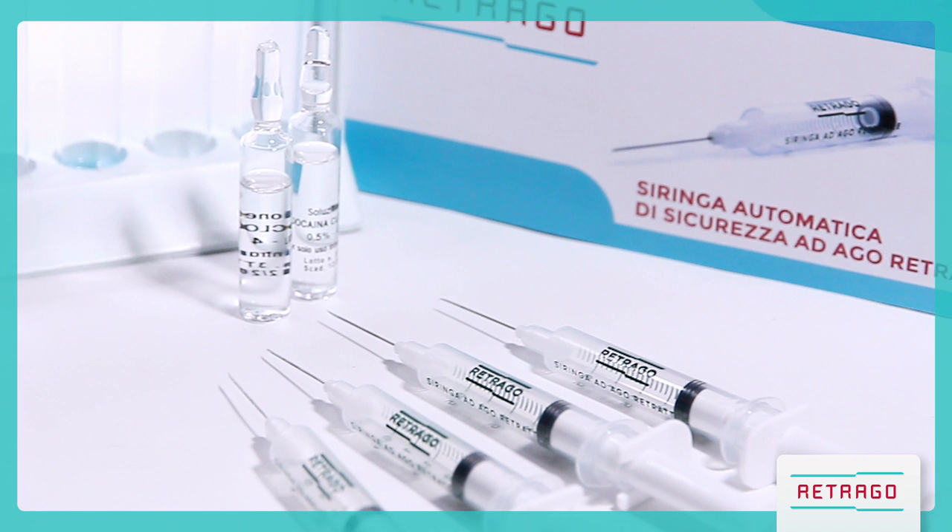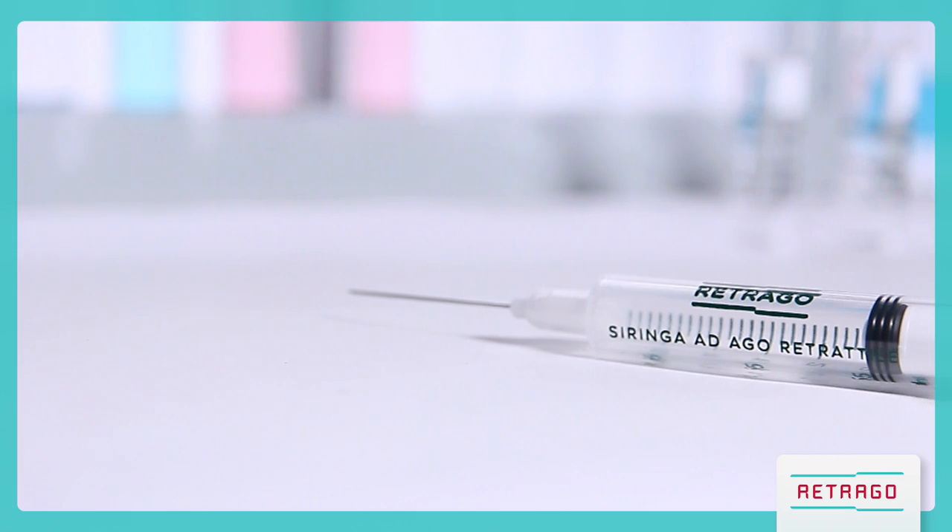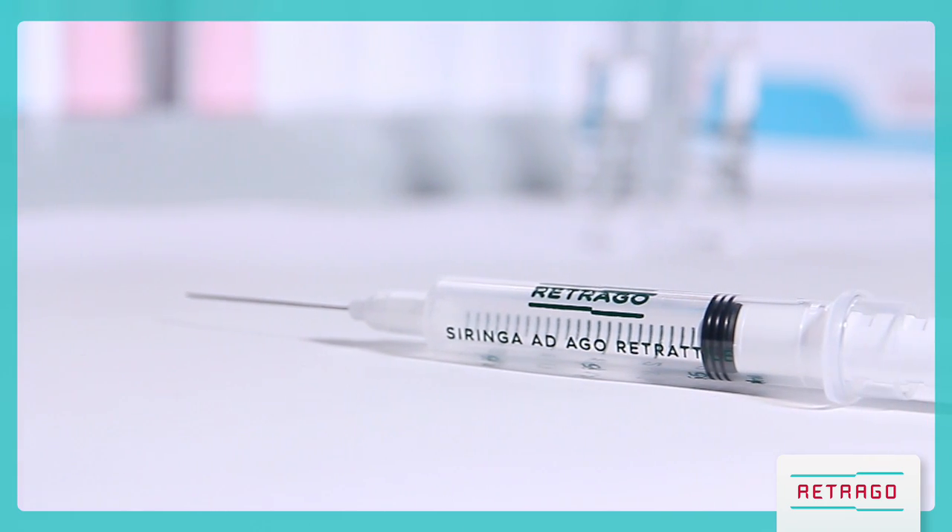Retrago is available in four sizes: one, three, five, and ten milliliters, and it's easy to use.